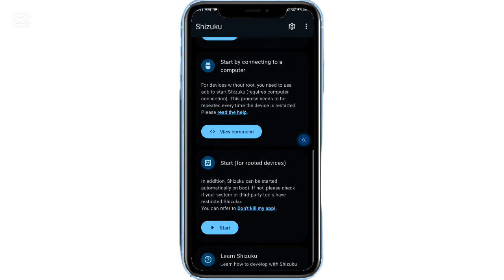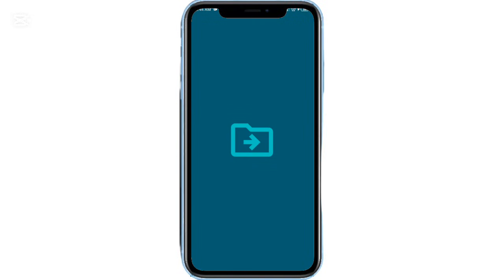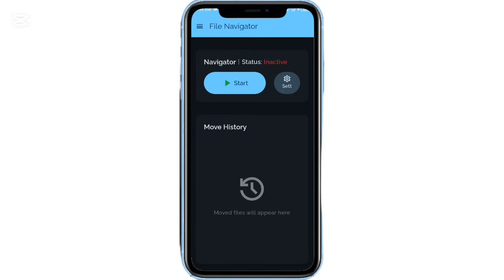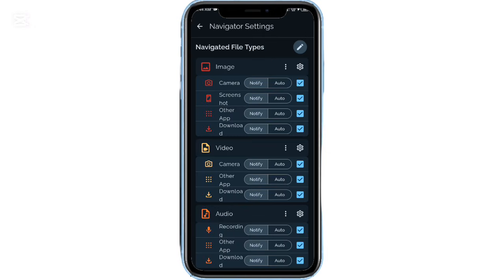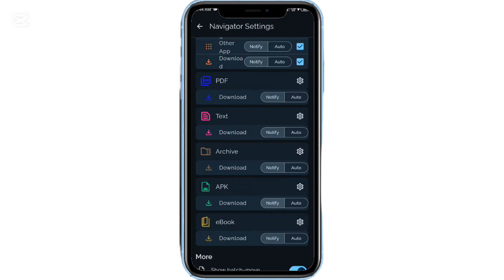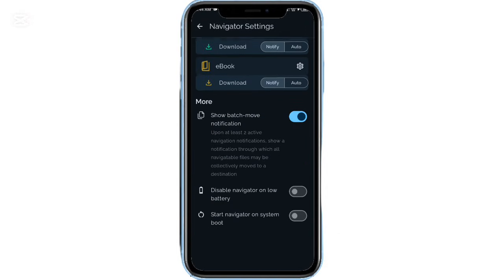If your Downloads folder is always chaotic, File Navigator is a lifesaver. It allows you to create rules that automatically move different file types into specific folders — PDFs, images, videos — everything stays organized without manual sorting.